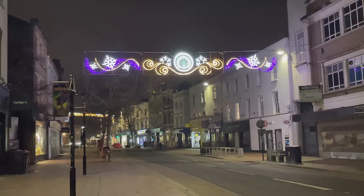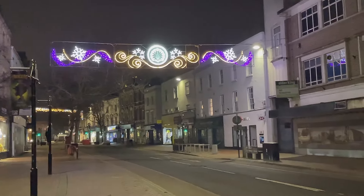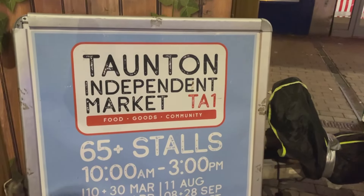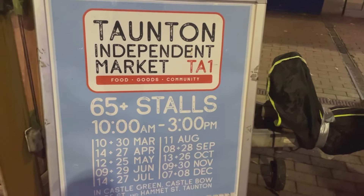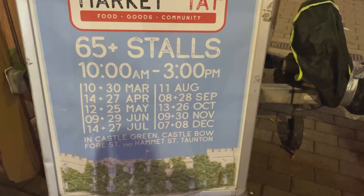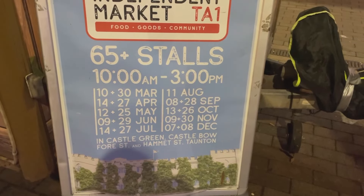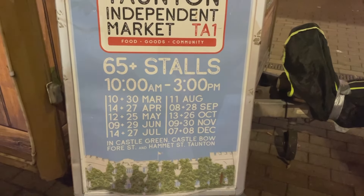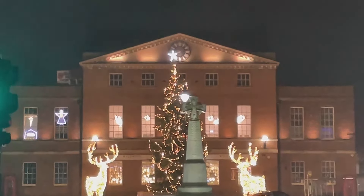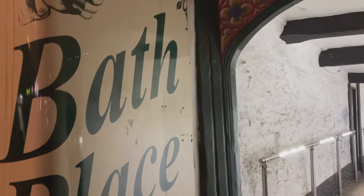Just heading back towards Bath Place now to see what the decorations are like. Bath Place is another lovely independent shopping area in Taunton — it's got the wonderful Taunton Independent Market, always a fabulous event on Castle Green. Just a reminder that there are some dates coming up: the 7th and 8th of December should be beautifully festive markets.